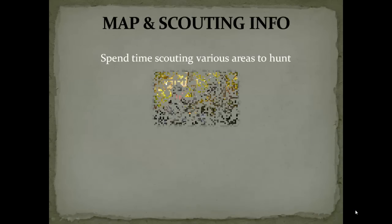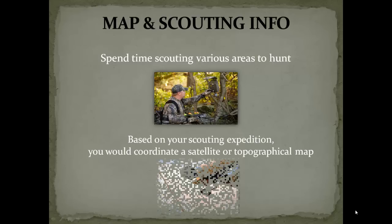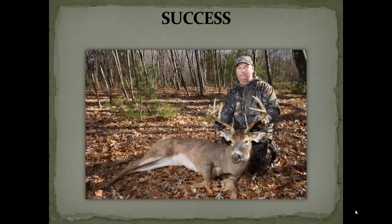The next item up on the list is a map and scouting info. You should spend plenty of time scouting the areas that you plan to hunt. You can do that in person by doing some tracking, looking for deer sign, or by putting up scouting cameras. Those items you could use to do your tracking are extensive and we'll discuss those in another video. But based on your scouting expedition, you would likely coordinate with satellite and/or topographical maps. All these lead to the success you see on the screen.